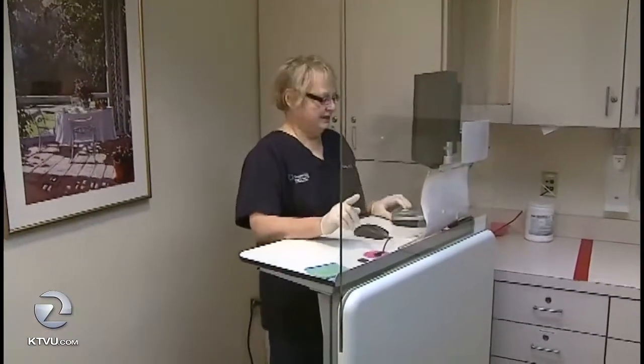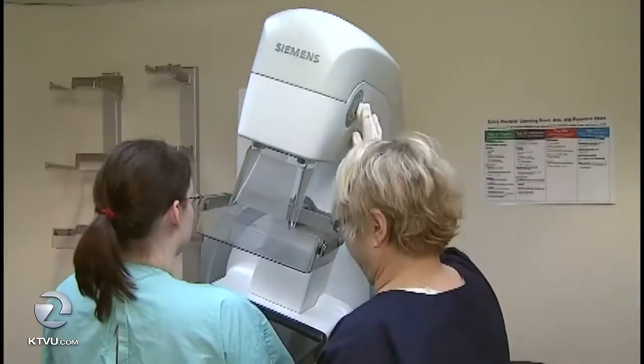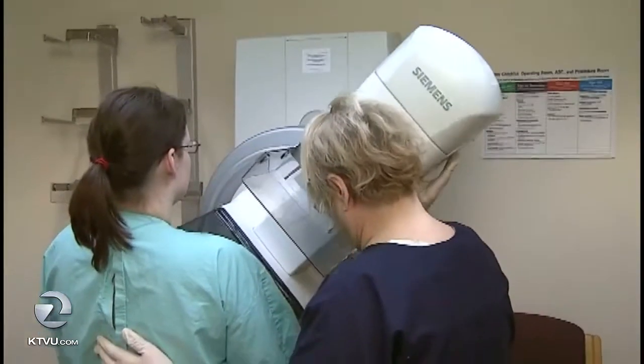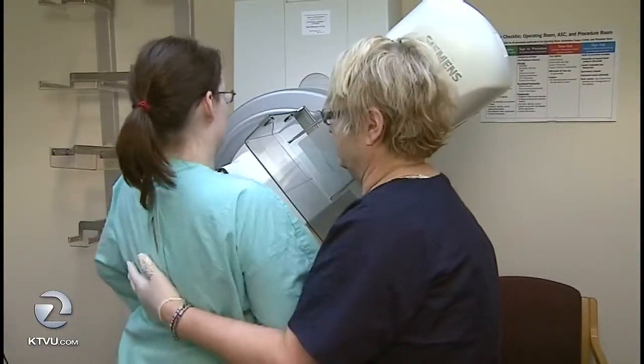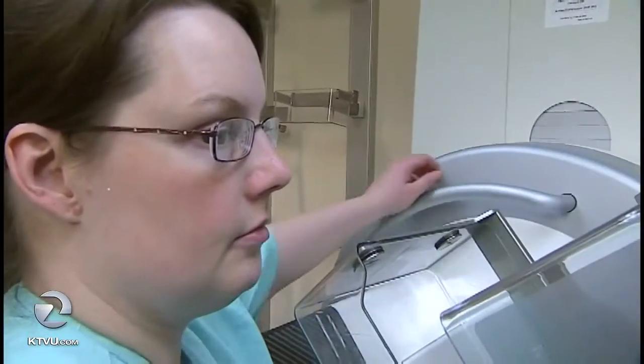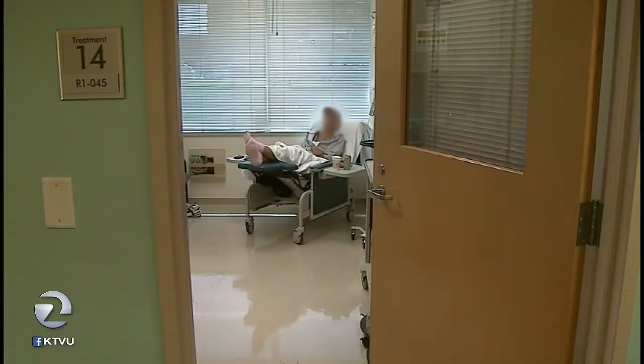What are the dangers of potentially excessive screenings? The more you screen, the more you find things, and when we call women back, most of the time what we call them back for turns out not to be cancer. Three quarters of the biopsies that we perform actually turn out to be benign.